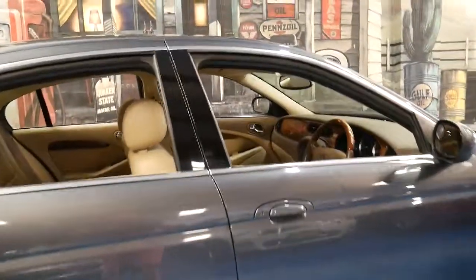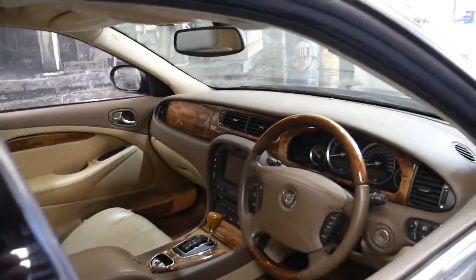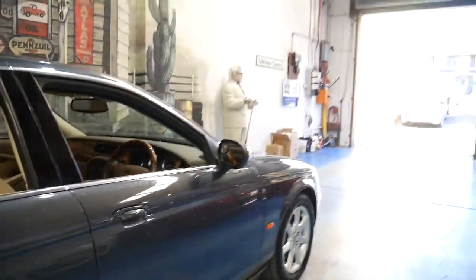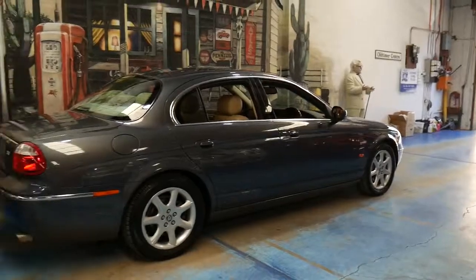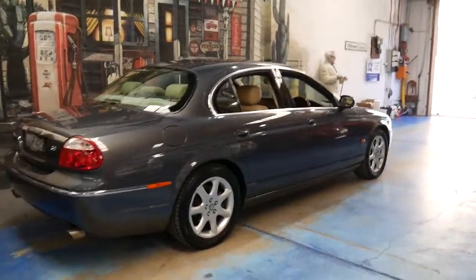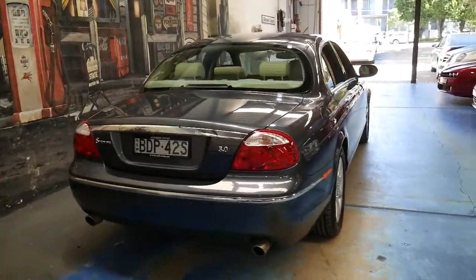I have driven it and it drives beautifully. It's got the electric handbrake with the six-speed transmission. The reason why we've got a number of S-Types at the moment is because they're just very good property for us as a dealer. They're good buying, easy to sell, and we don't get a lot of warranty issues with these because they are very reliable.